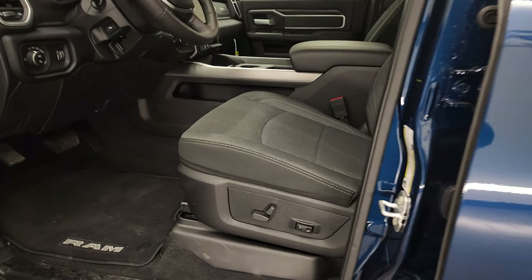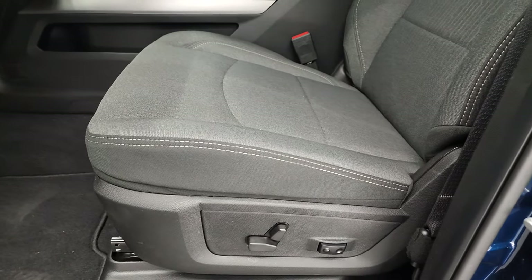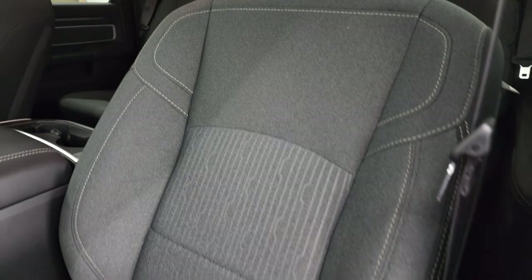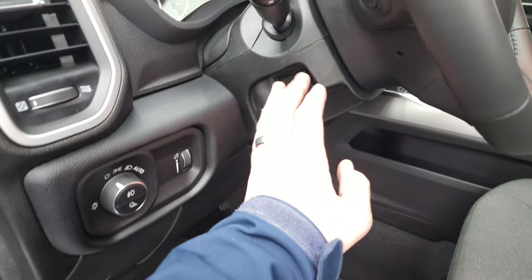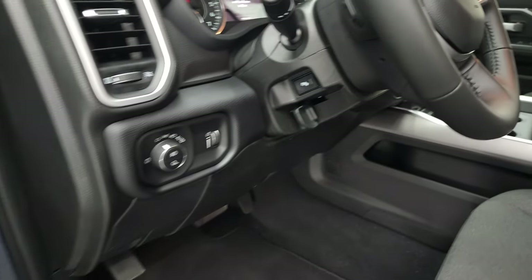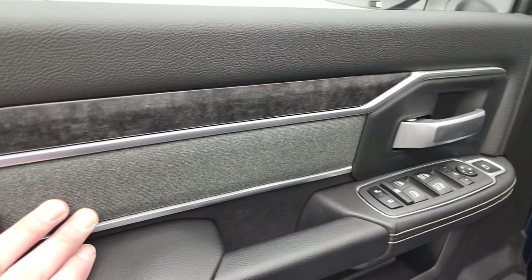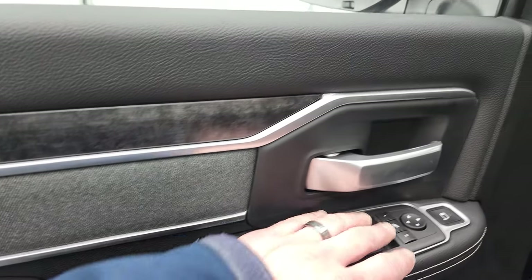Inside, the Bighorn Level B group gives you the dark charcoal and black cloth interior. Both front seats are heated with that Level B group. You get the power driver seat with lumbar, factory floor mats, auto headlamps, power pedals, audio controls on the back of the steering wheel, power windows, power locks, power mirrors, and that same cloth bolster and dark wood grain trim. These mirrors do fold in as well.